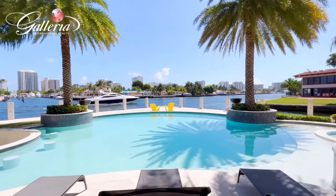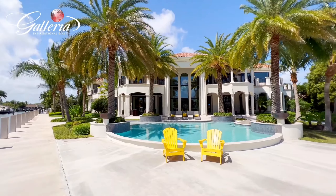Entertaining grand style, the covered patio area is perfect for year-round events while enjoying the full-size sparkling saltwater pool and the parade of boats passing by.